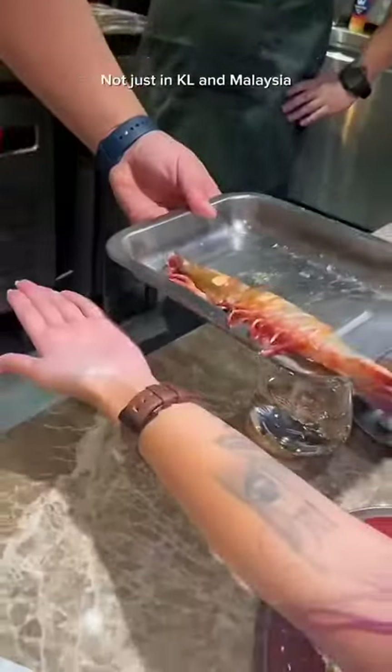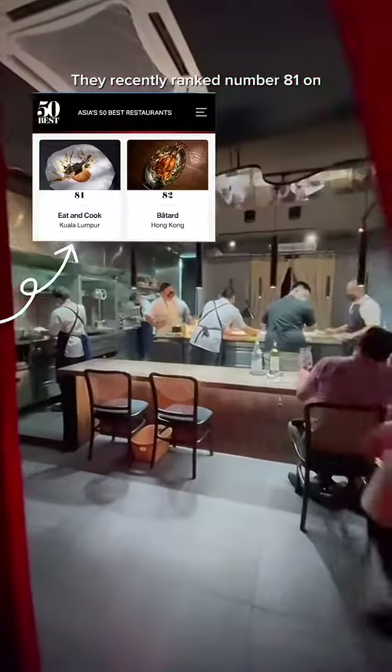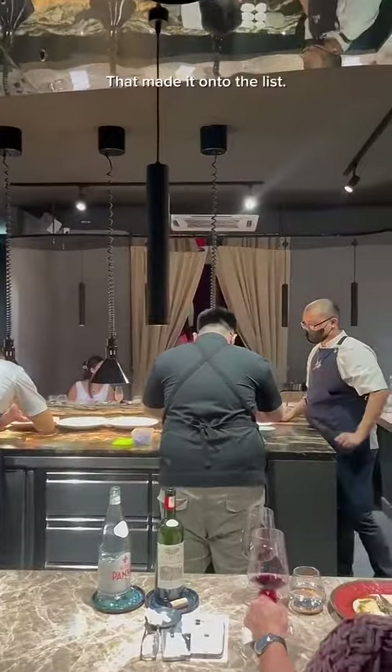Eat and Cook is known to be one of the best restaurants not just in KL and Malaysia, but in all of Asia. They recently ranked number 81 on Asia's extended best restaurants list and were one of the only restaurants in Malaysia that made it onto the list.